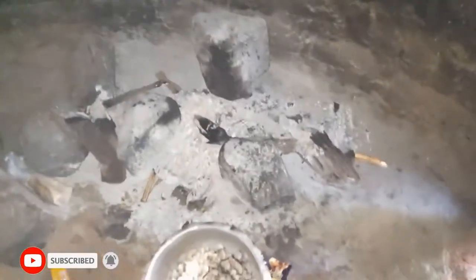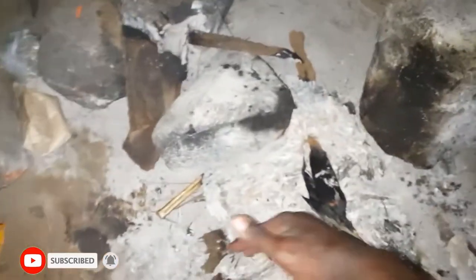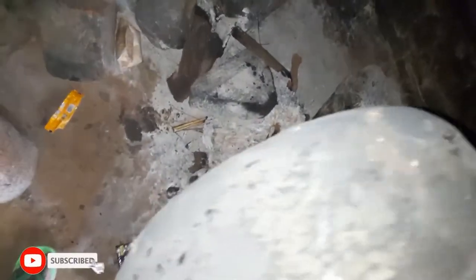Over here there are three stones that they use for cooking, and this one is a maize being roasted — you can see the fire is still hot. Over here is where they keep firewood for cooking. They put firewood here, here, and here, then they put the saucepan like this and food is cooked. That's why you see the saucepans down here.